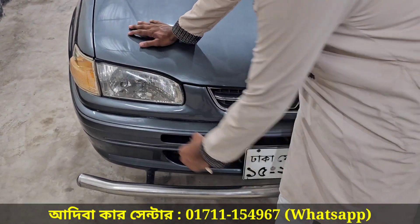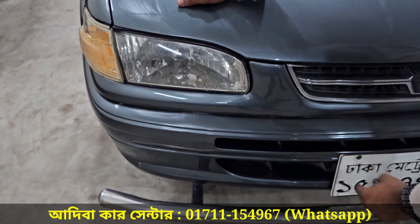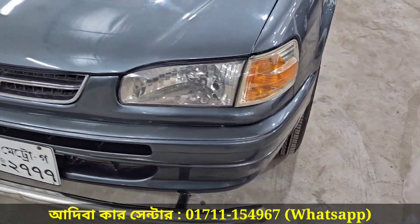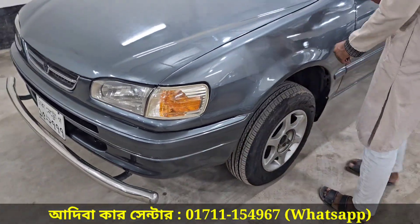The headlights are in good condition. The bumper is also still intact. There's a car at Mirpur BRT — here it is, a fresh car.